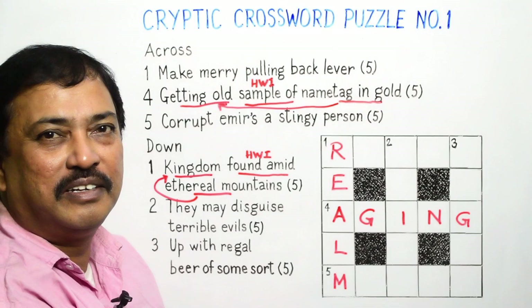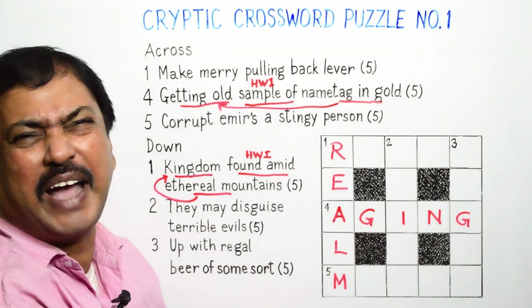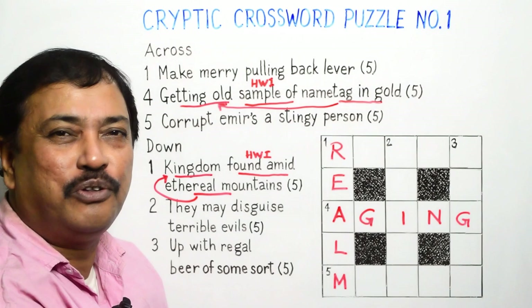Let's now try the clues with reversal word indicators. We are already aware that words like back, backwards, west, westwards, up, upwards, north, northwards, and skywards, among others, are reversal indicators.